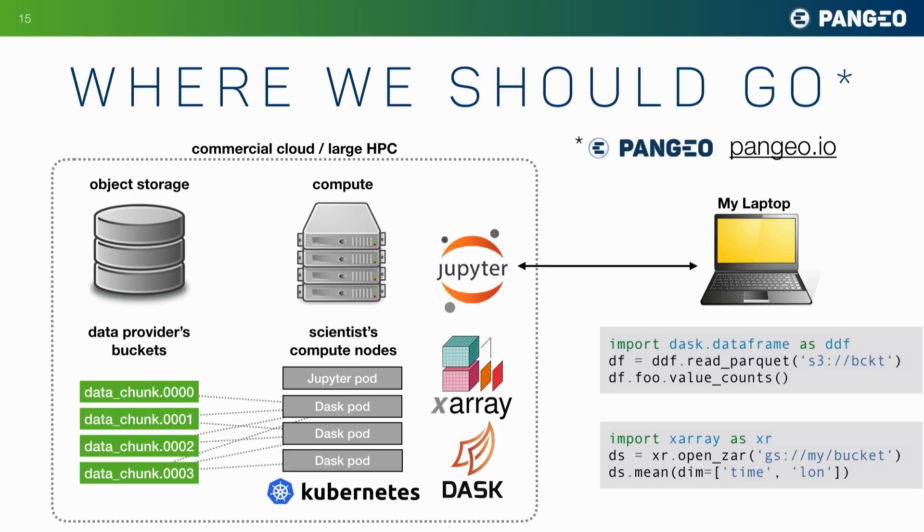This is what we have to be doing — we need to be bringing the compute together with the data. When we do this, our high performance computing and parallel clusters can talk directly to where the raw data is stored at high bandwidth. We can really iterate quickly with our science, and we don't need to copy the data or make a replica of it.